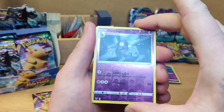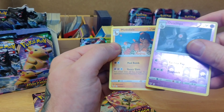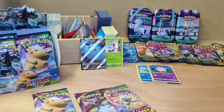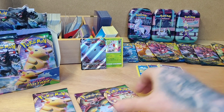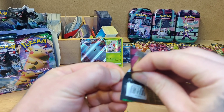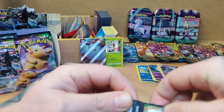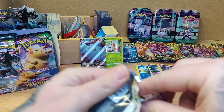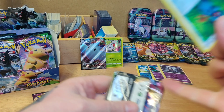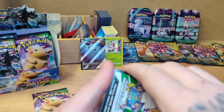Nice Dusclops for the reverse holo there and Mudsdale for the rare. I wish I had tons and tons of Pokémon sitting on the shelves ready for opening and whatnot, but all I've got is those few bits and pieces that were in the previous video and this booster box.